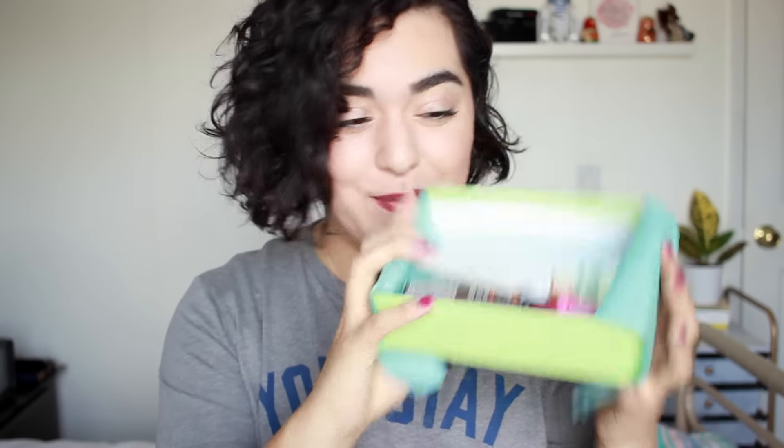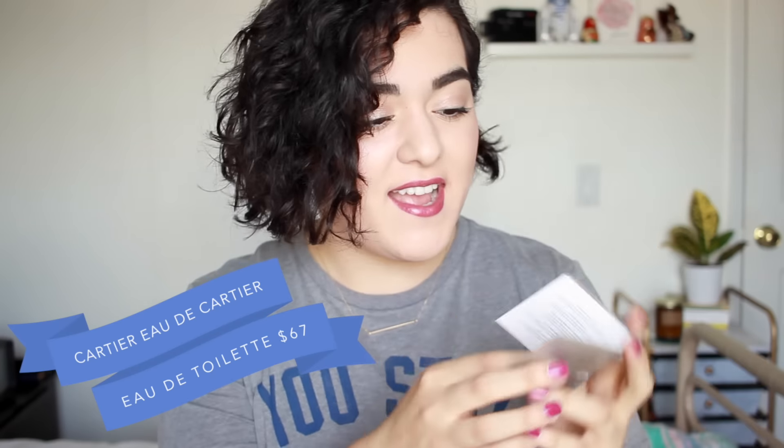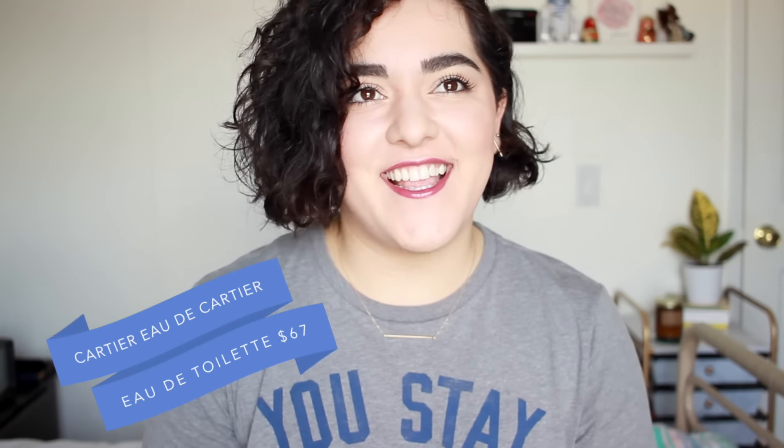These are the products that I received in my March Birch Box. The first thing that stands out is this perfume by Cartier — the Eau de Cartier Eau de Toilette. I've never actually tried any Cartier perfumes. My dad loves Cartier colognes; he's been wearing it for maybe 20 or 30 years. It's his signature fragrance — whatever that men's fragrance is that they have.